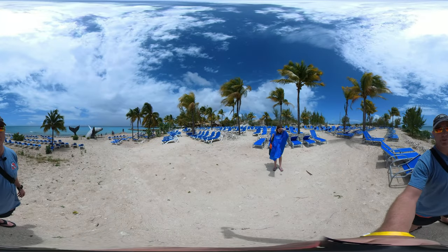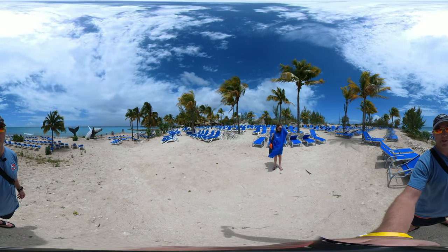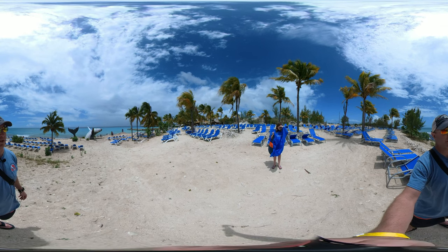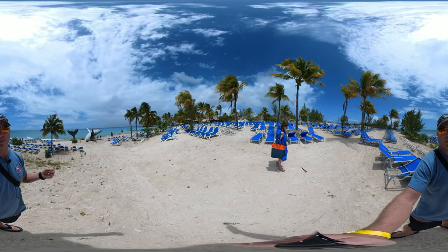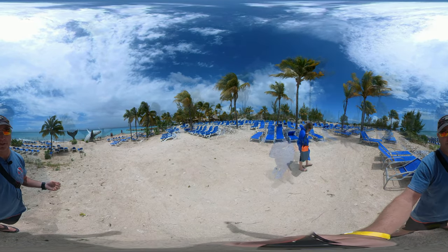Hi, I'm John Frazier with the Polaris Travel Experts YouTube channel. Welcome to this edition of 360 Tours, where we're going to be taking you around the beautiful port in Grand Turk. Come join us.